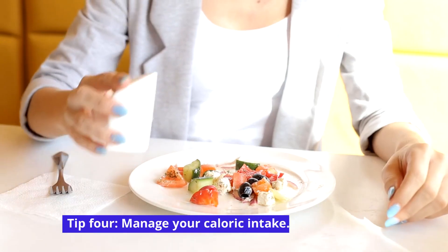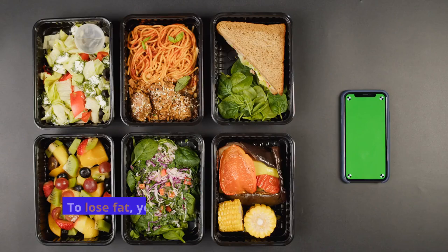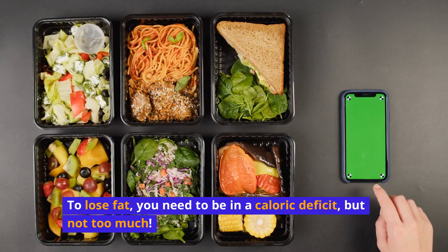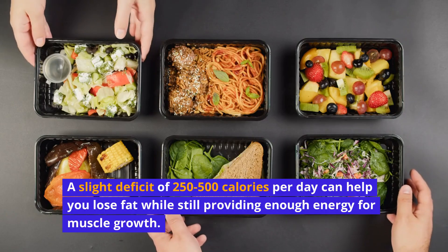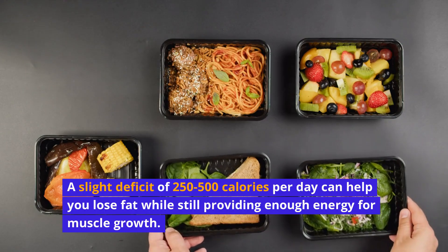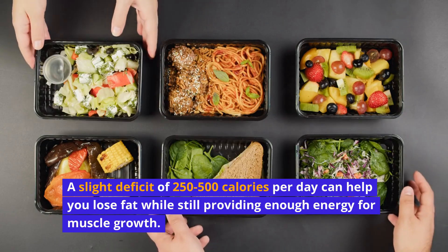Tip 4: Manage your caloric intake. To lose fat, you need to be in a caloric deficit, but not too much. A slight deficit of 250 to 500 calories per day can help you lose fat while still providing enough energy for muscle growth.